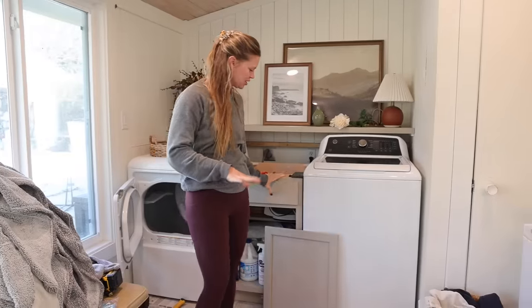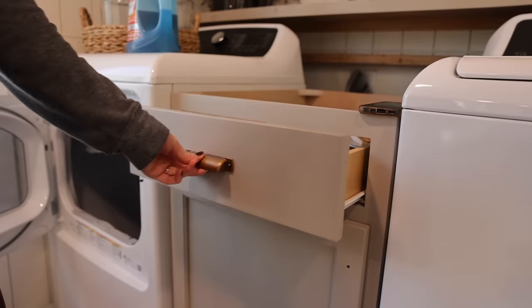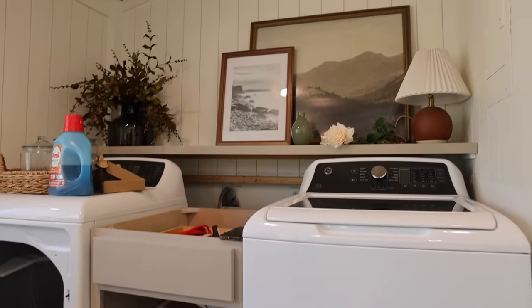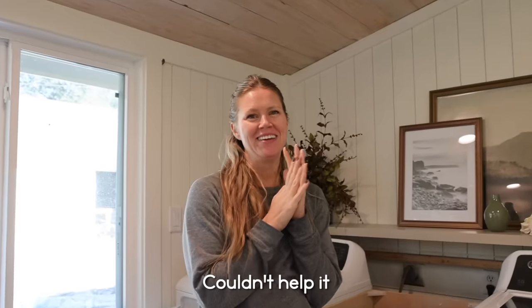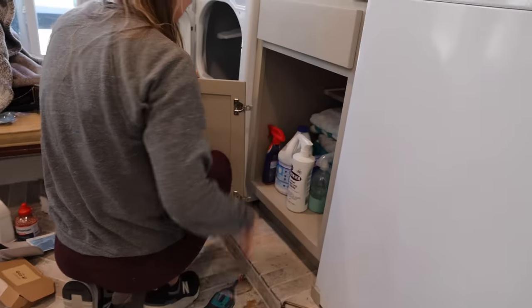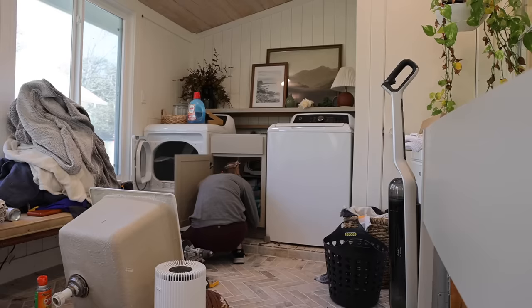Paint is all good and dry, so I'm going to go ahead and attach the cabinet door and the new hardware. The first thing I needed to do was attach the door, and thankfully this was super quick and easy.